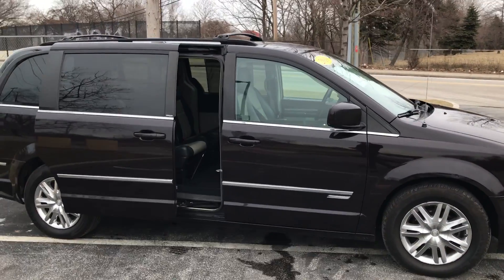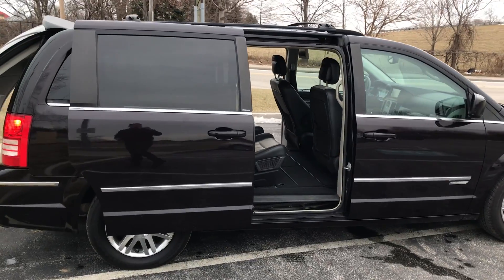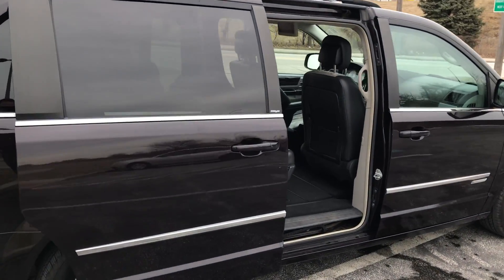It comes with all sorts of features — power lift gate, power doors, and all kinds of different features to help keep your eyes on the road and make your life easier.